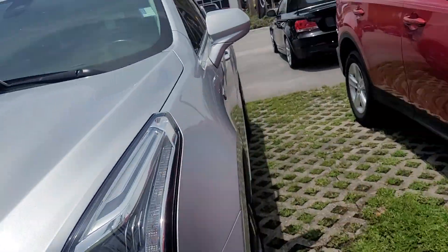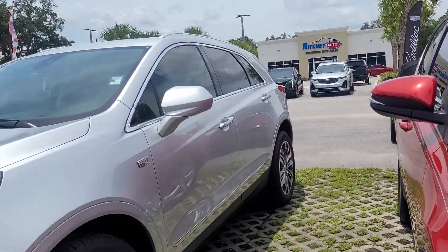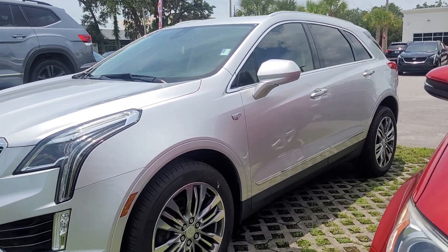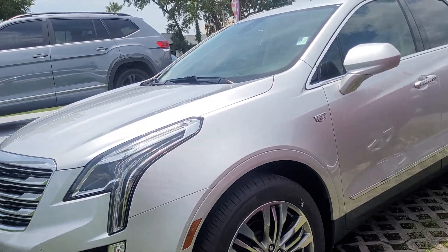This is Joe from Richie Autos in Daytona Beach, Florida. This is a 2018 Cadillac XT5 that we acquired on the vehicle. It is available for immediate delivery, with about 40,000 miles.